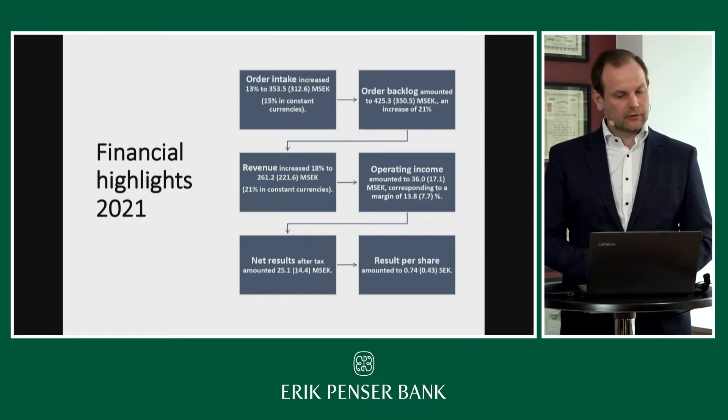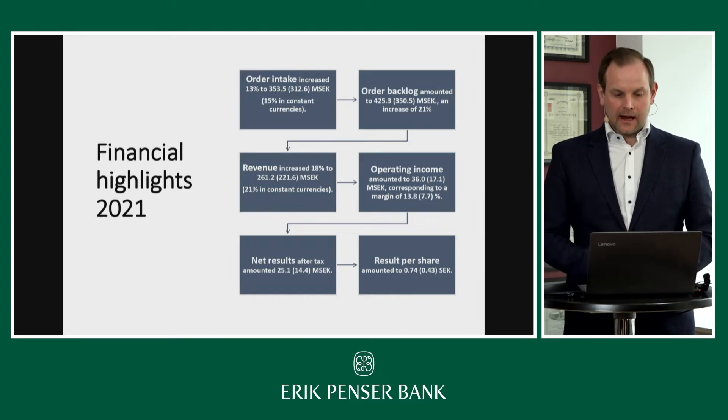Revenue grew 18% last year and generated an operating income of 13 million SEK during the last year.